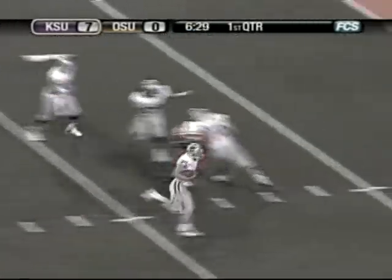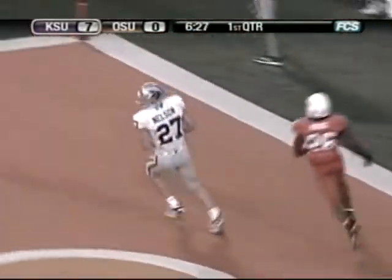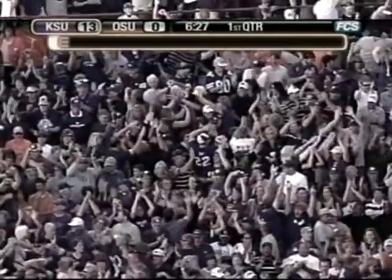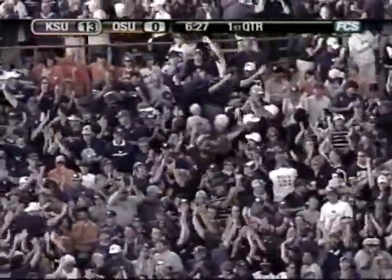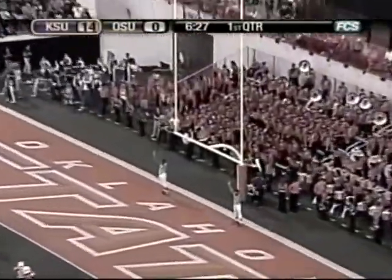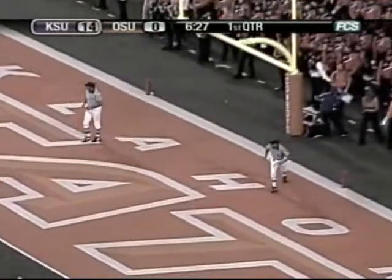Touchdown, Kansas State! The number 27, Jordy Nelson into the end zone for the touchdown. Great call — the perfect call against the blitz. We've seen the Cowboys get burned by this before this season. Nelson doesn't need much space and he had plenty of room to cover the ground. Brooks Rossman in for the extra point — try to make it 14-0 Kansas State. 6:27 left in the first. Good snap, ball down, kick on the way and it's good. Kansas State 14, Oklahoma State nothing.